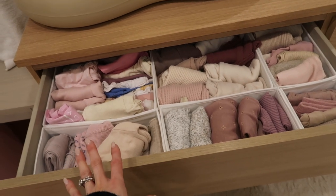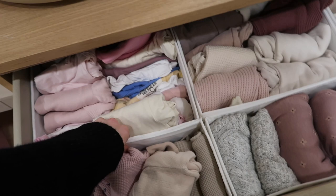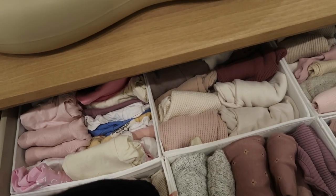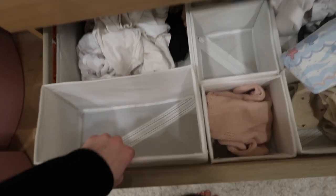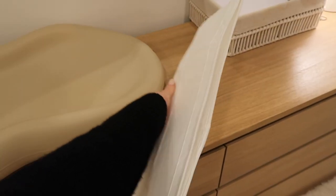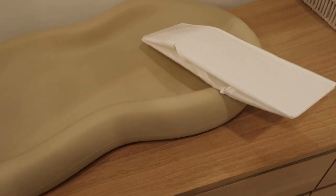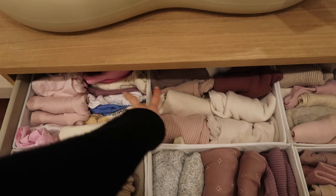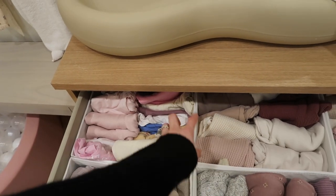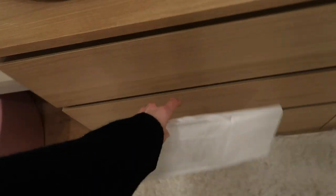This is the IKEA Malm dresser — I'm obsessed with it. I didn't organize this specifically for the video, so this is what it looks like on a day-to-day basis. I tried to neatly fold her clothes, but I need to go through them because they're getting packed. These bins in the drawers — I think they're called Skuggis, I'll link them below — zip closed and go flat when they come in a pack. We actually take these when we travel: I'll unzip them, pack all her clothes in a couple of the bigger squares — t-shirts, pants, pajamas, socks — and I'm able to keep her clothes organized while traveling.